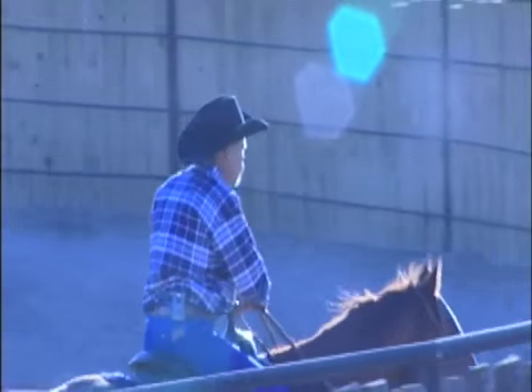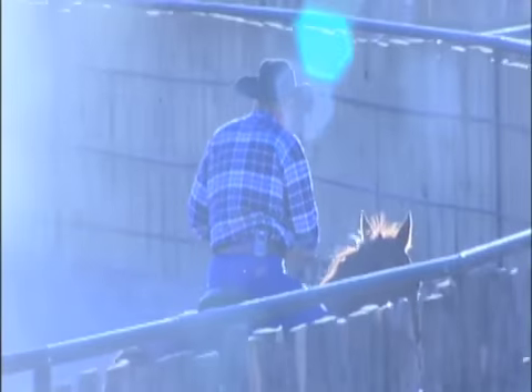You know what the best part is, is having some old cowboy come up to your artwork, turn around and go, 'You've been there.' That chokes me up. It's a passion.